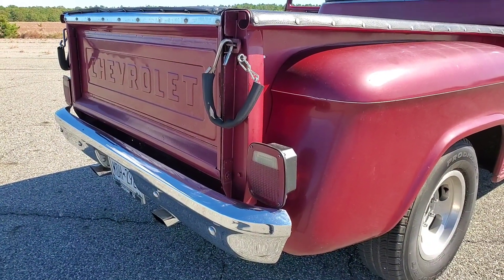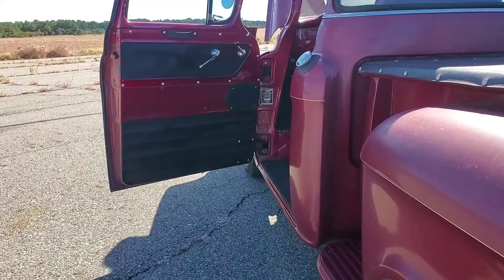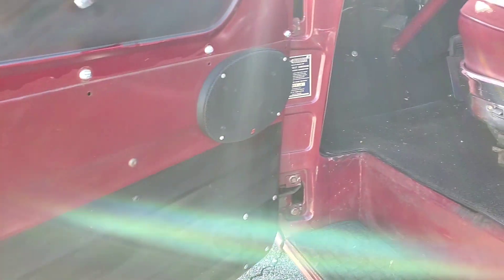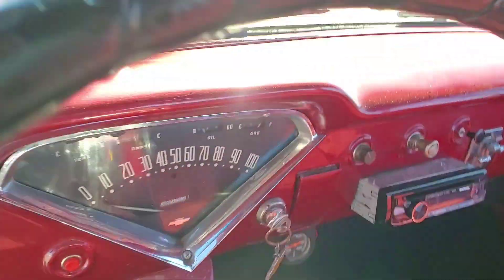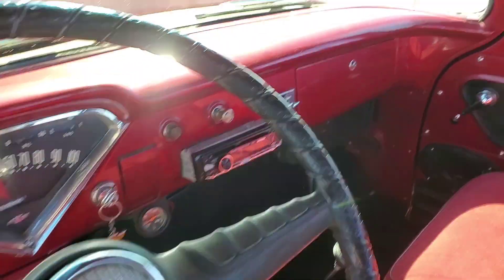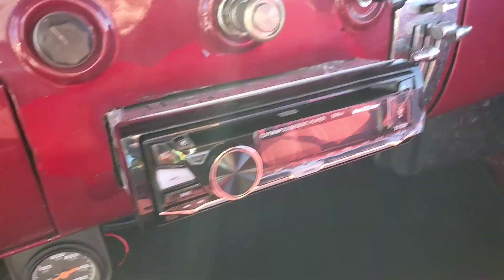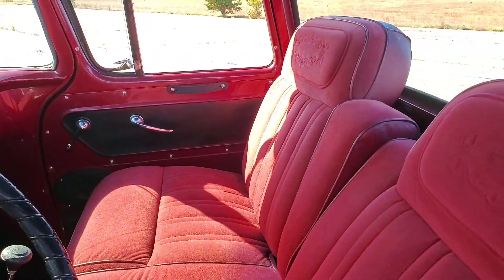Driver quality chrome and stainless all the way around. Got a custom stereo with six by nines in the doors. Showing 8,793 on the odometer. Brand new stereo, so it has the plastic on it — very tempting to just peel that off. Added gauges — got temperature and volts. Nice lofty bench seat; this looks like a Cadillac seat to me, very comfortable. New carpet.